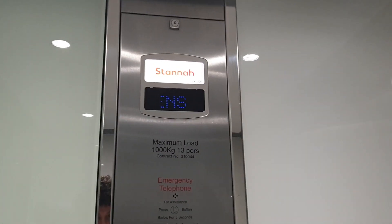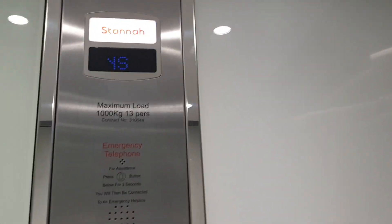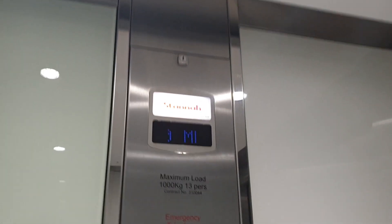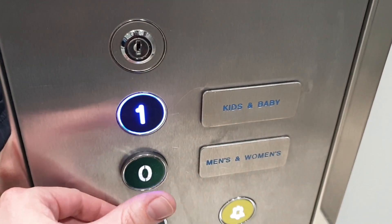Lift going up. Level 1. You're at level 1 — kids and baby, go back down to G, men's and women's.